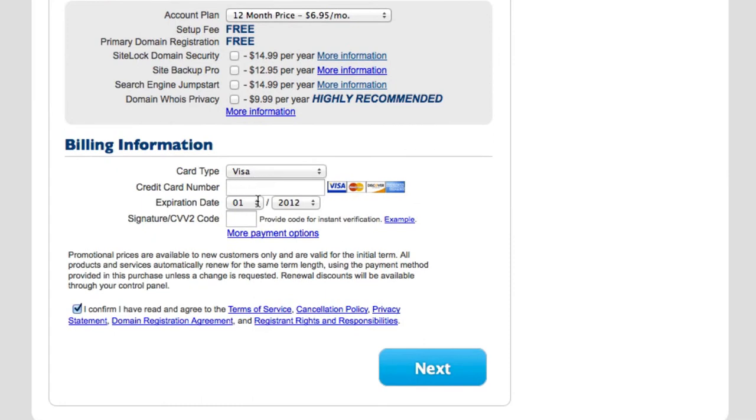Then right down here go ahead and enter your billing information. Make sure the confirmation checkbox is checked off, then click on Next. That's pretty much it — you're going to get an email with your purchase confirmation, all your login information, and all that stuff. From there you can start building a WordPress blog, an opt-in page, or whatever you need.